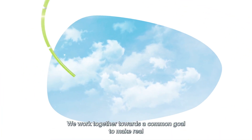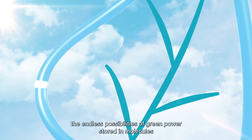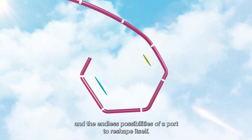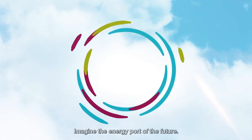We work together towards a common goal: to make real the endless possibilities of green power stored in molecules, and the endless possibilities of a port to reshape itself. Imagine the energy port of the future.